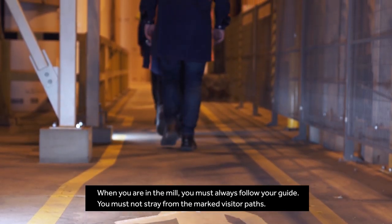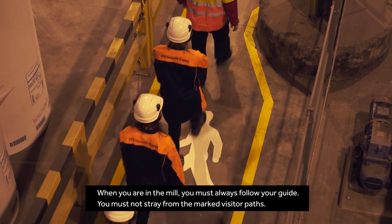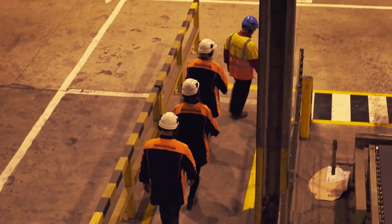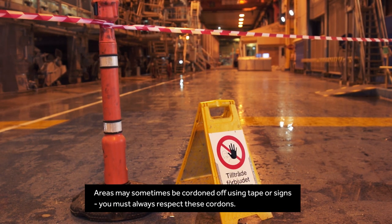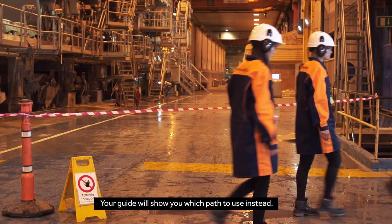When you are in the mill, you must always follow your guide. You must not stray from the marked visitor paths. Areas may sometimes be cordoned off using tape or signs, and you must always respect these cordons. Your guide will show you which path to use instead.